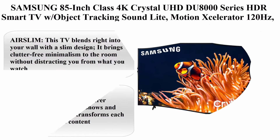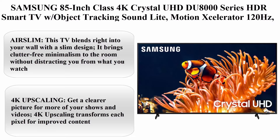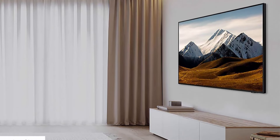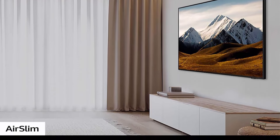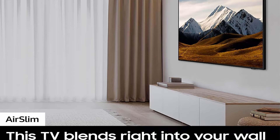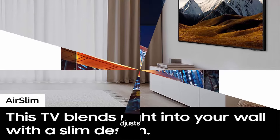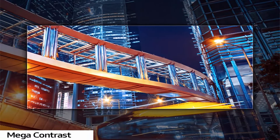Samsung. Samsung 85-inch Class 4K Crystal UHD DU8000 Series HDR Smart TV with Object Tracking Sound Lite, Motion Xcelerator 120Hz, ultra-slim design, Gaming Hub, Alexa built-in — UN85DU8000, 2024 model.